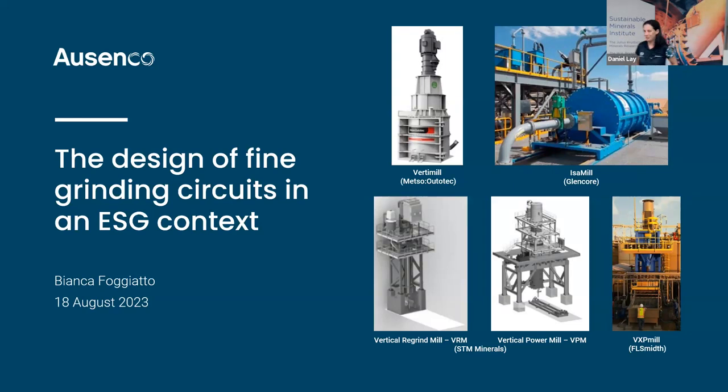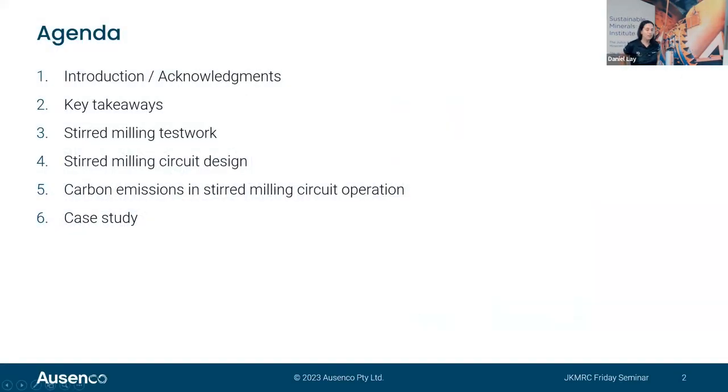Hello everybody. It's a pleasure to be back to the JK after quite a few years. Today I'm going to be talking about the design of fine grinding circuits in an ESG context. The agenda will include a brief introduction and key takeaways, then some specifics related to test work, circuit design, carbon emissions in stirred milling circuit operation, and a case study.